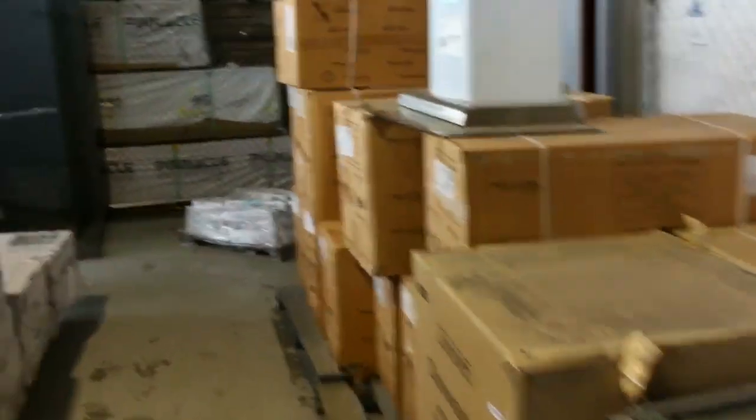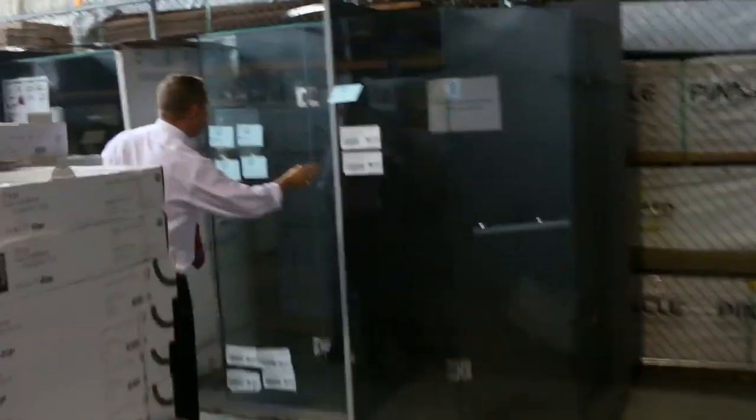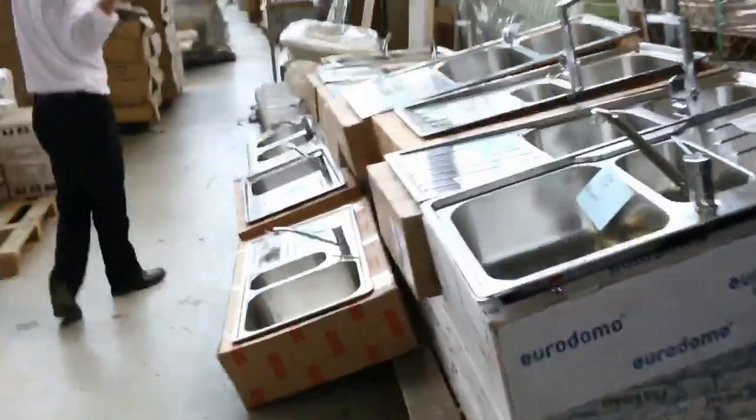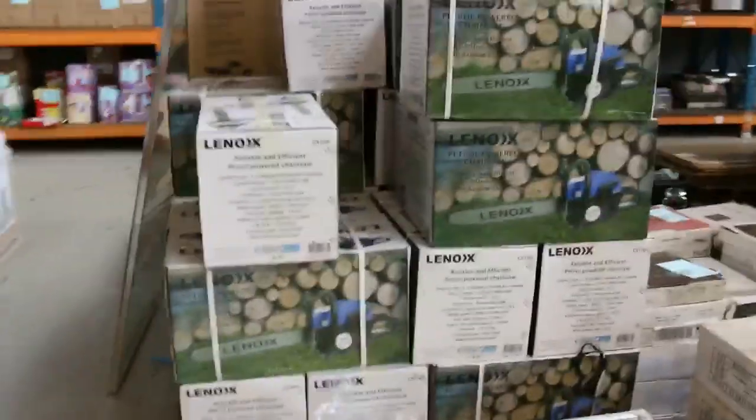Over here we've got some beautiful frameless shower screens — diamond-shaped, square, and rectangle. Have a look at all these sinks, mostly Frankie brand — it's a really top brand of sink. I can see chainsaws, range hoods, and further down more sinks, mirrors, and bathtubs.